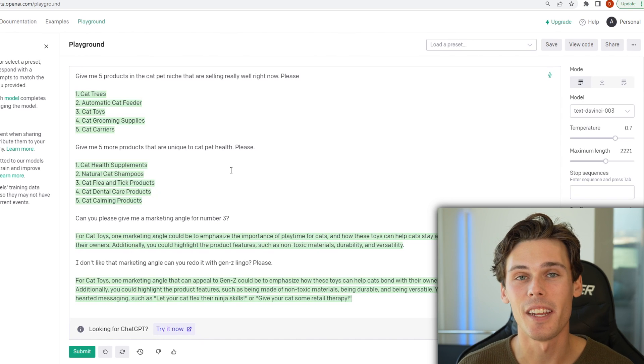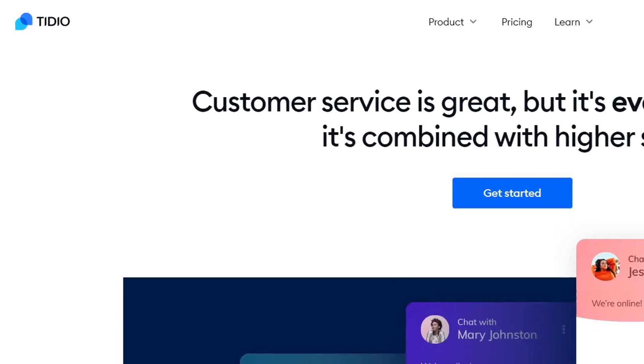Speaking of chatbots, that reminds me of today's sponsor of the video. The sponsor of today's video is Tidio. Did you know that over 50% of customers, even in an online business, expect you to be available 24-7? And if you're a sole entrepreneur, you know that can be extremely hard. But Tidio is a super powerful tool that allows chatbots and real-time chatting with your customers 24-7.